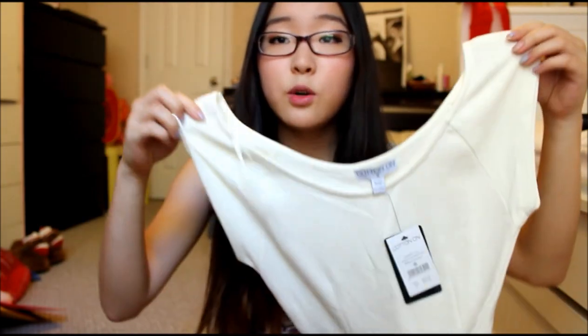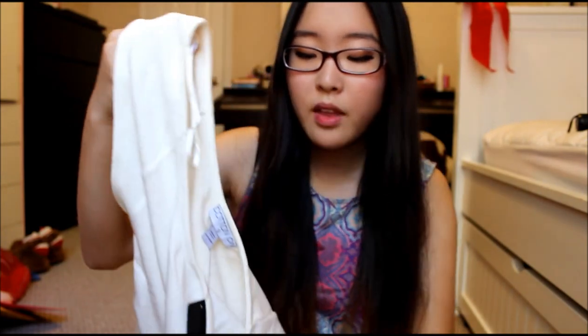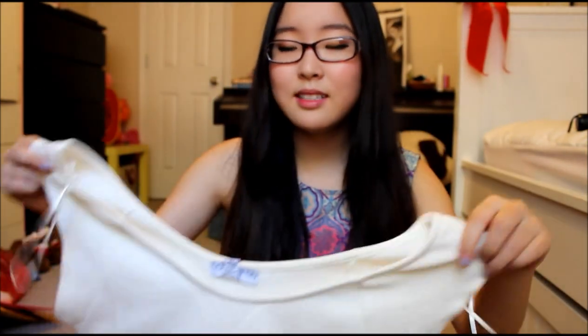The last dress I got is this really pretty creamy white short-sleeve dress. It's like a skater dress because it flares out from the waist. It's really tight, comfortable, and good quality material — really thick. And this is only five dollars! It's a really simple dress so you can dress it up or dress it down.